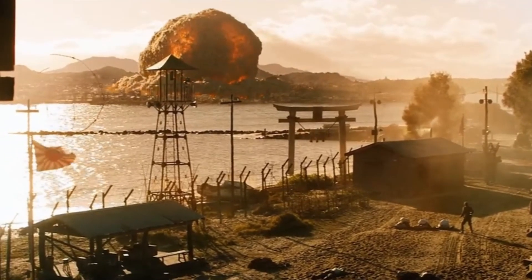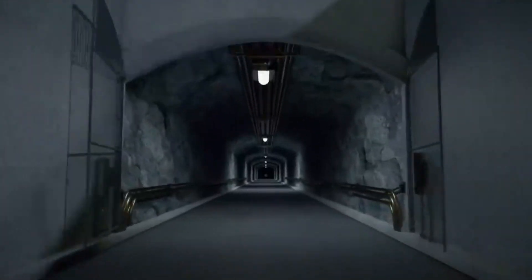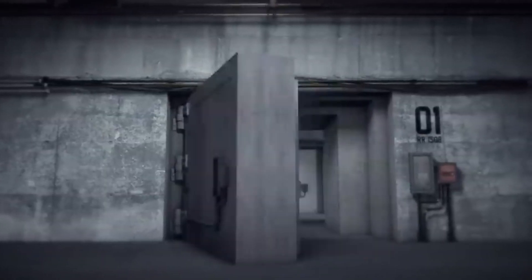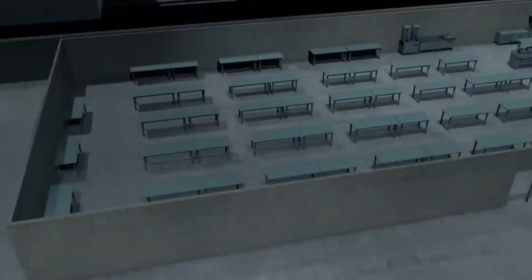In a world where scary threats like nuclear disasters exist, scientists and engineers have come up with some pretty amazing ways to stay safe. They've built huge and strong projects that can take a hit and still be okay.